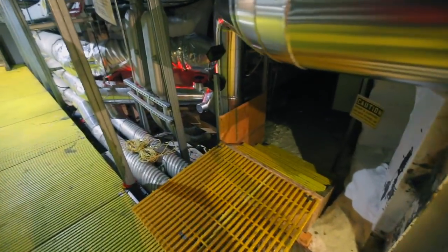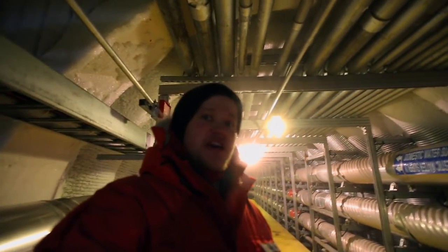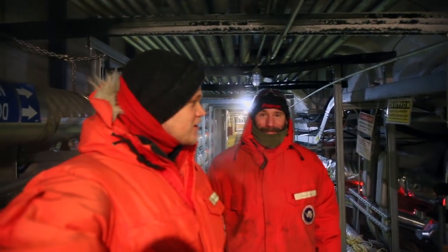Here we are — there's the entrance. As I was saying earlier, you can't actually go down there without someone who actually works down there. That is why good old Josh is here, so he's going to get us the go-ahead to go in.